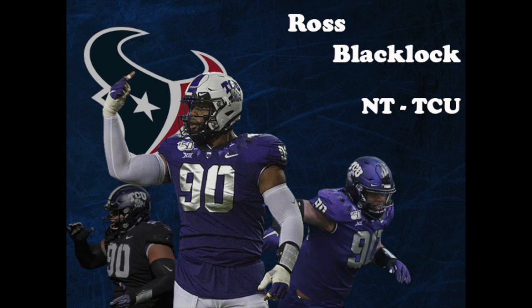He's not a guy that is going to test really well, although he did post a 4.9 flat in the 40, which is a solid time for his size. After missing the 2018 season due to an Achilles injury suffered in fall camp, he came back in 2019 to tie for the team lead in sacks and be named to the All-Big 12 first team. The Texans selected him in the second round, 40th overall. We're going to take a look at a couple of his plays from last season's games against Oklahoma and Texas.